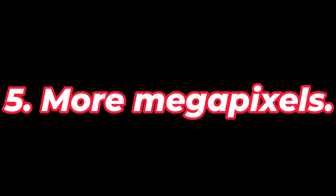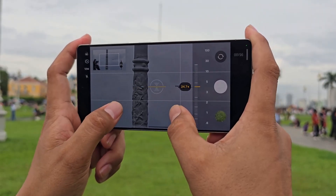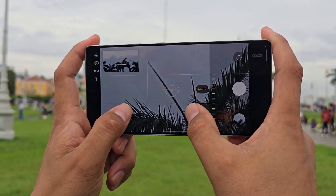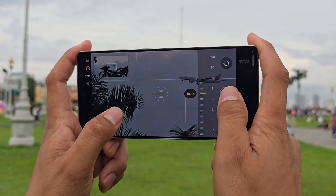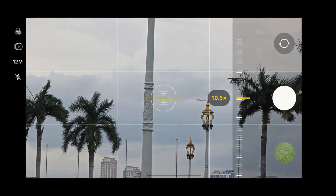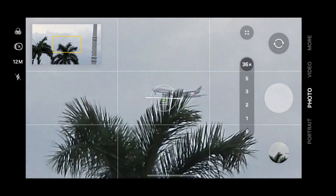Feature 5: More Megapixels. While some cameras on the Samsung S25 range have high megapixel counts, others do not. The 3x telephoto camera is only 10 megapixels across all models, while the ultra-wide camera is just 12 megapixels on the Galaxy S25 and S25+. Given how pricey these phones are, this isn't ideal. We'd want to see the Samsung S26 series enhanced — ideally with higher megapixels, as that's an easy feature to highlight — but larger sensors would be even better.